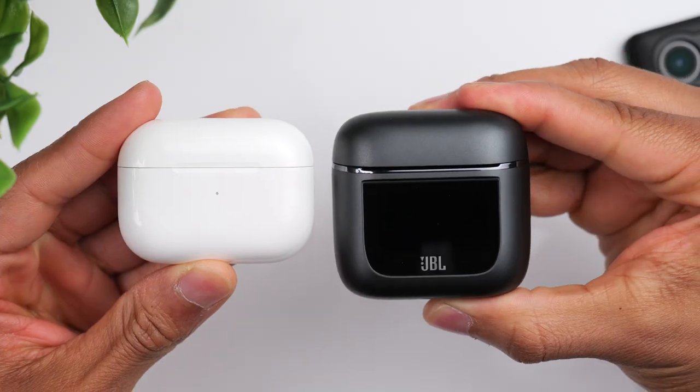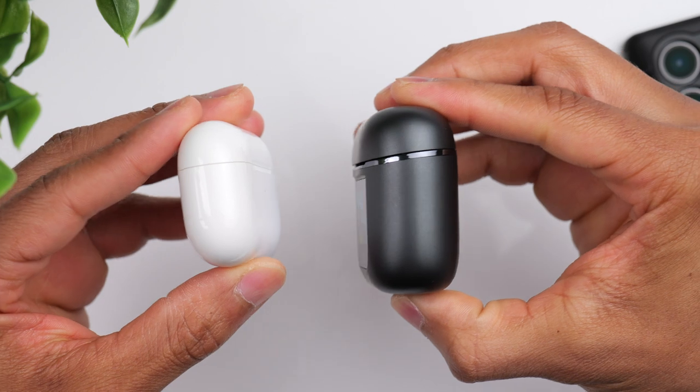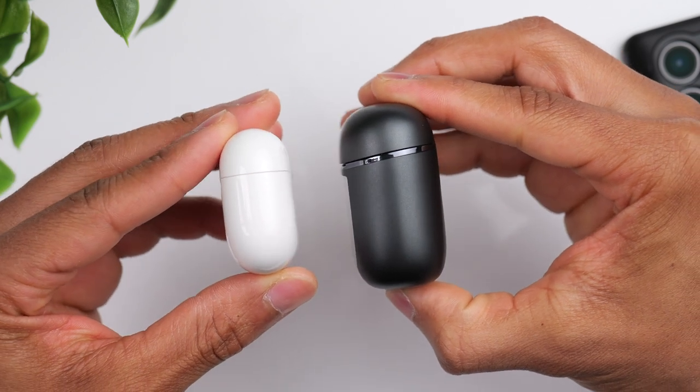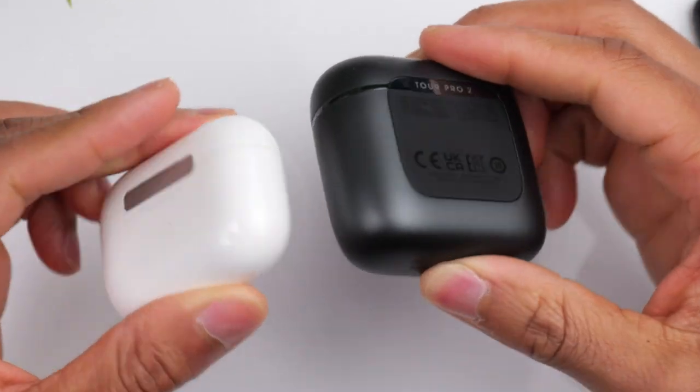I do have a full review on the JBL Tour Pro 2, which I recommend you check out after this video to get a better understanding if the smart display design makes sense for you — I'll put the link in the description. As far as size, the difference between the two cases is not all that shocking. The AirPods are slimmer and more compact, but you're not going to have an issue fitting either into a pocket.